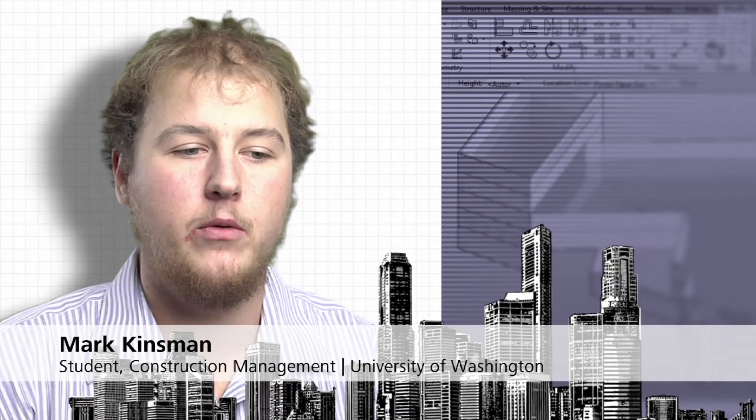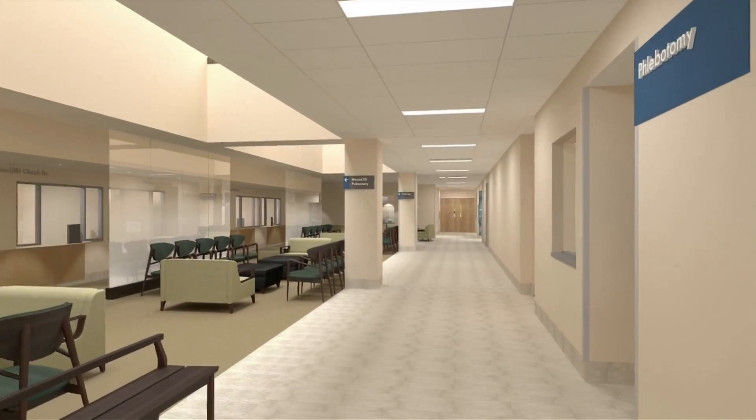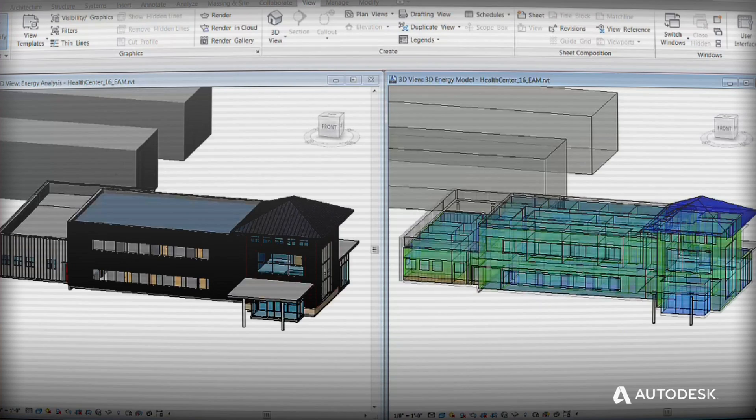Building performance is really important because as we look at where the industry is going and what we're doing in construction and design, sustainability is everywhere. Anybody who's working in a forward thinking firm can tell you that sustainability isn't just a desirable future, it's a necessary future. If you understand building science, and that includes the physics and the heat flows behind how a building works, you can design a truly energy efficient building.